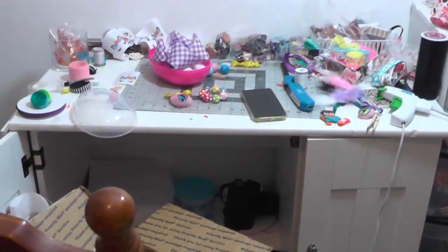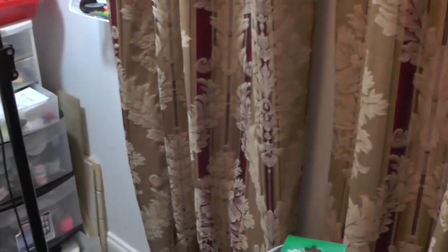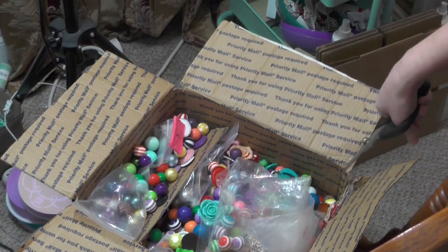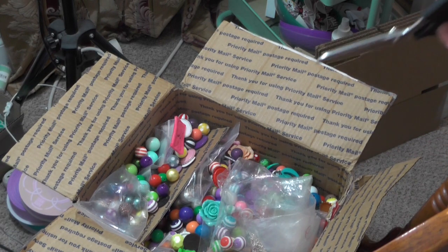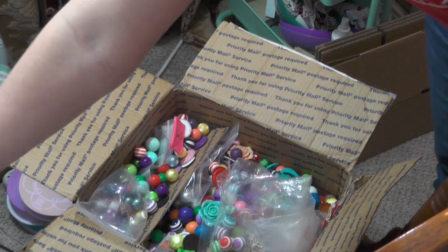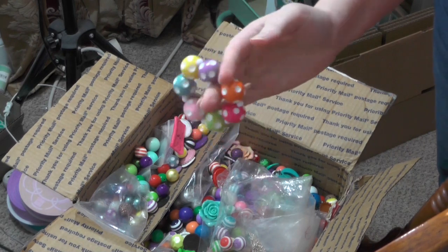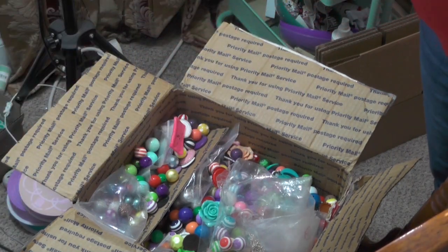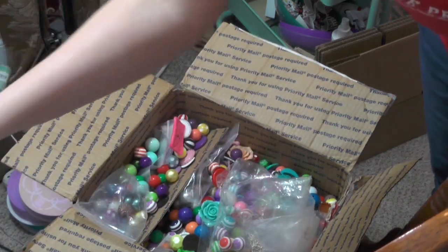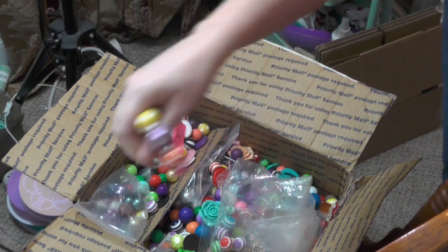Yeah, I don't really like the desk being there. It used to be over here, but now it's over there, and I'm thinking it's going to go over there. I got some of the bead boxes out yesterday because I came up with an idea for those eggs — remember the big eggs I was showing you? So I made up a couple of little elastic bracelets.